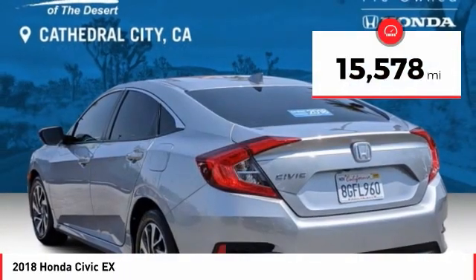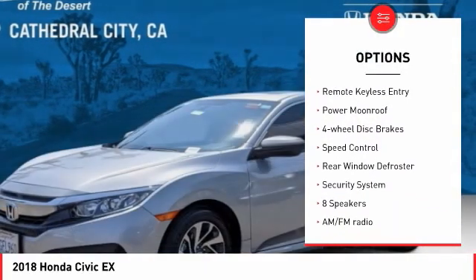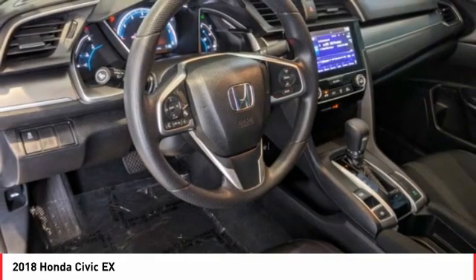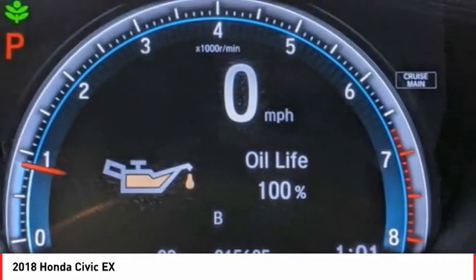Here are some of this vehicle's great options: electronic stability control, alloy wheels, brake assist, traction control, remote keyless entry, power moonroof, four-wheel disc brakes, speed control, rear window defroster, and security system. Come take a test drive today.